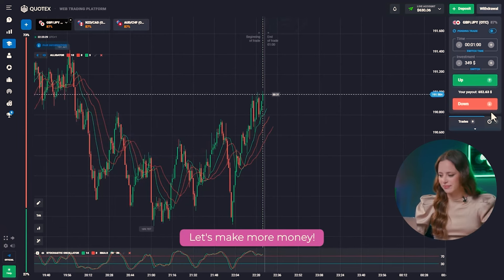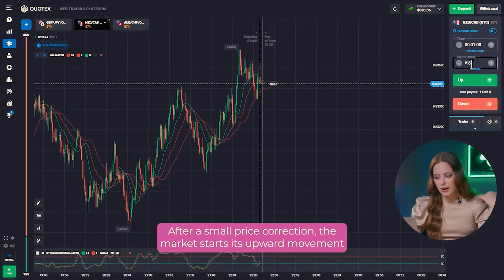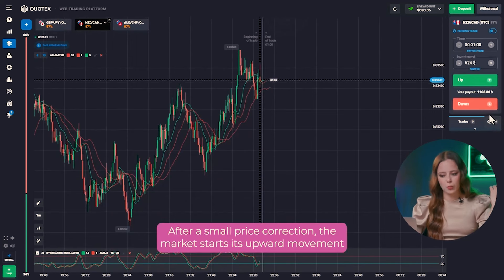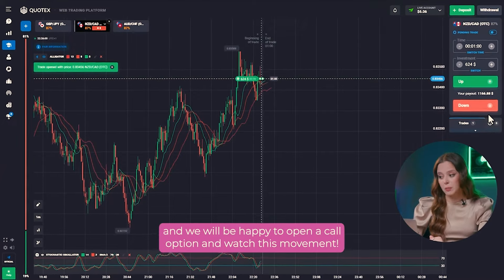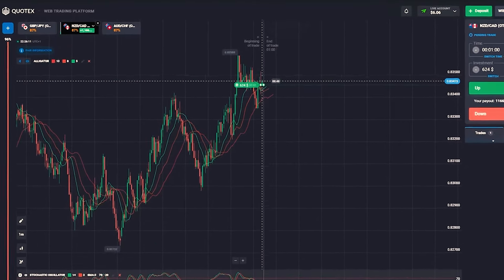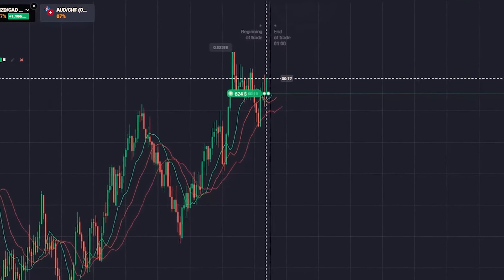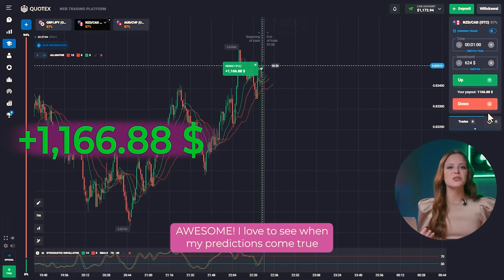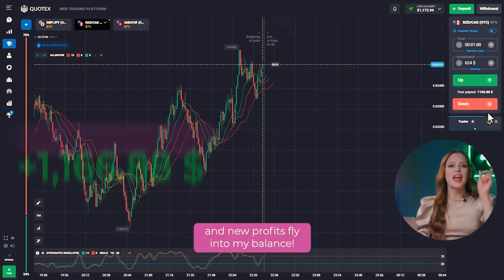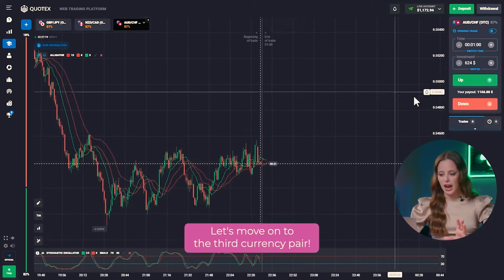Let's make more money. Let's move on to the second currency pair. After a small price correction, the market starts its upward movement and we will be happy to open a call option and watch this movement. Awesome! I love to see when my predictions come true and new profits fly into my balance.